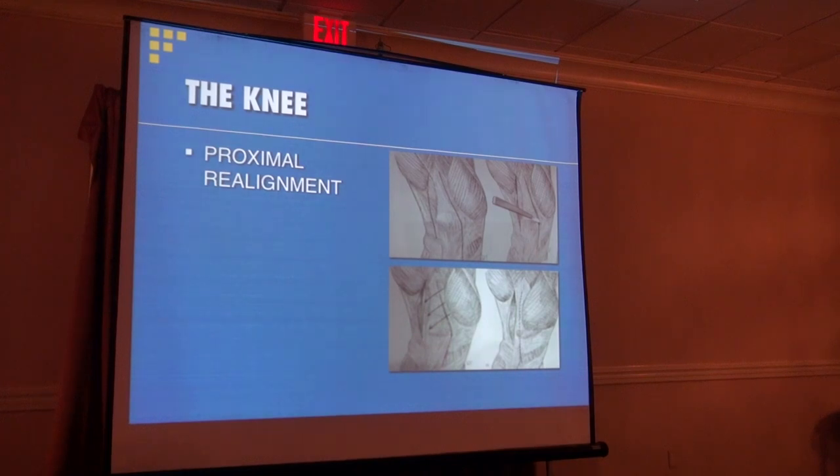This is a proximal realignment procedure — the structures on the outside part of the knee are tight but the structures on the inside are loose, from chronic subluxation or dislocation. What we do is release the lateral tissues and then imbricate or shorten the medial tissues. We do a lateral retinacular release — which can be done arthroscopically or open — and open imbrication where it's like a 'pants over vest' tightening of one structure over the other. This acts as a restraint from the kneecap being pulled out to the side. In some cases, this can all be done arthroscopically.